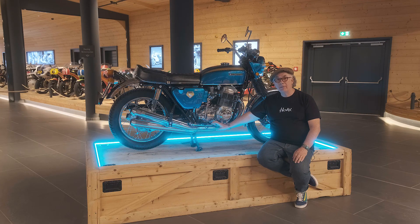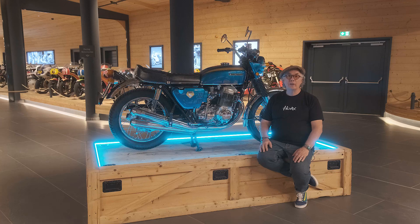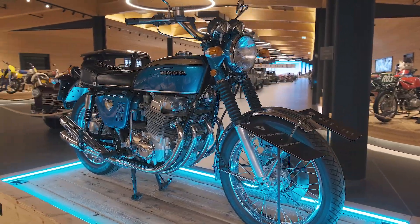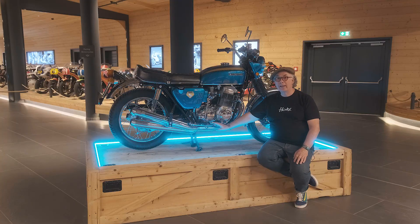This Honda 750 is the first in the series — 1969, it's called a K0. It was a sensation. There were lots of four-cylinder bikes around at the top end of the market, but when this came on the scene it just blew everything away. A friend of mine drove one of these from Italy all the way through to England to prove a point.